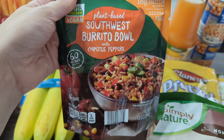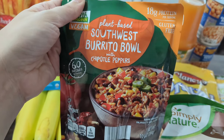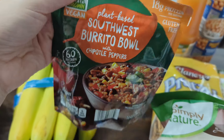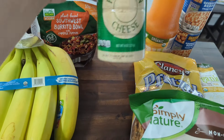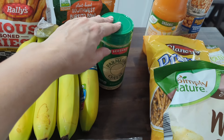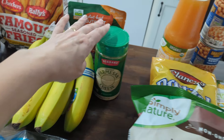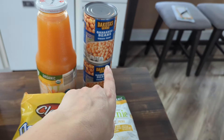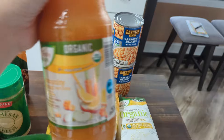And then I got another one of these Earth Grown plant-based Southwest burrito bowls with chipotle peppers. Look, these are not the greatest, but they're quick and easy and I actually really enjoyed it when I got it last time. And then just some Parmesan cheese — my son actually requests the sprinkled cheese. I usually buy a block and shred it myself, but he wants the sprinkled kind, so I got that for him. Then some coffee back here — just organic coffee beans. I got some garbanzo beans; my husband literally eats these straight out of the can.